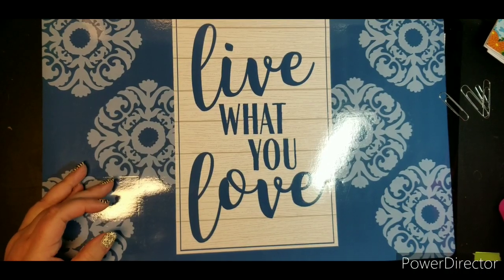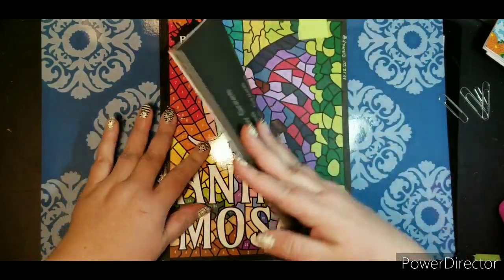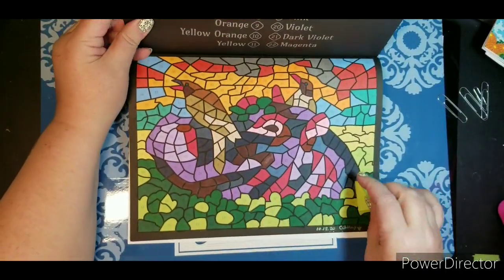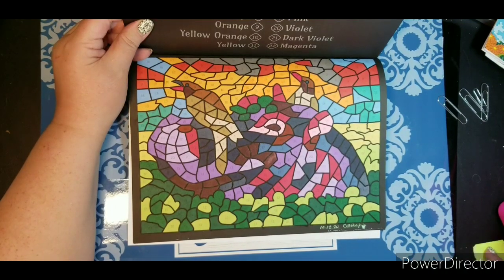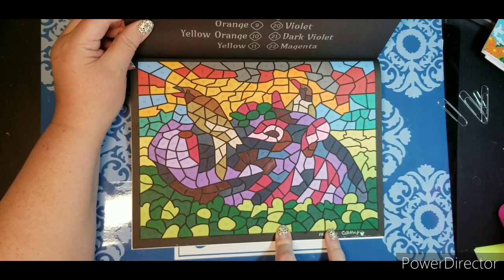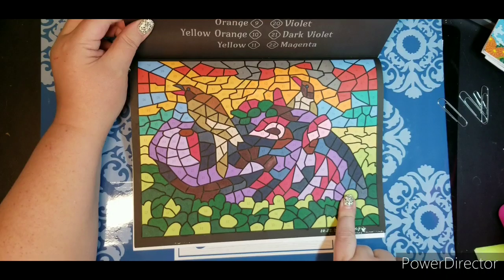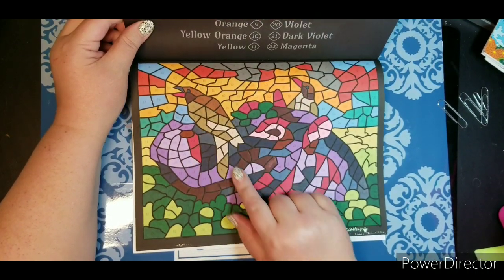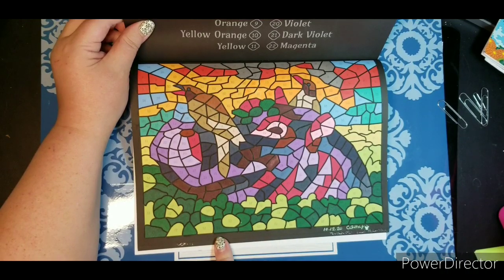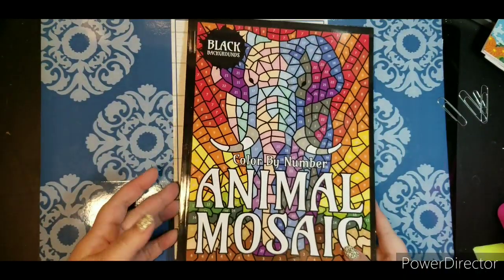Then continuing with my color by numbers, I worked in my color by number animal mosaics. I think I only did one in here. I really do like these with the black backgrounds. When Sun Life Drying released these, I bought all three — there's a Christmas one, a travel one, and the animals. It took me the longest time to figure out what this was. At first I thought they were penguins, then I realized they weren't, and it wasn't until I finished the last couple colors that I could see it was a hippo.